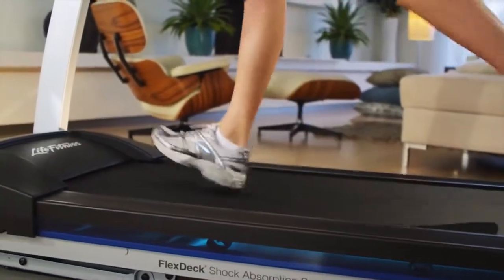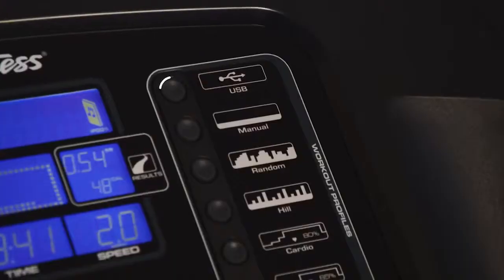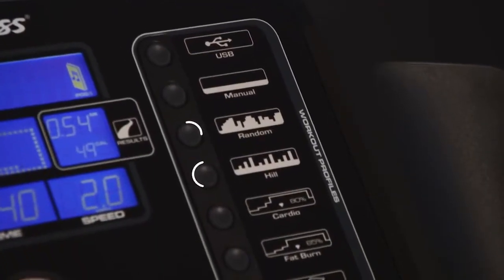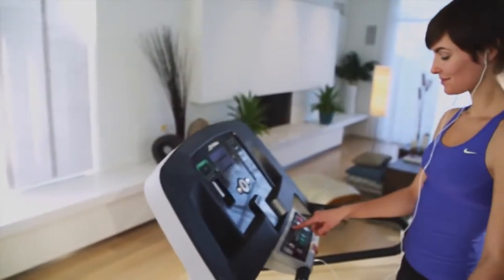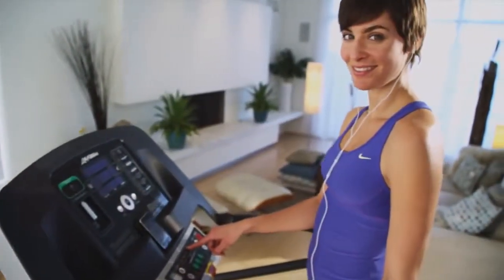The F1 Smart combines the durability and comfort of our health club treadmills with a new console equipped for engaging workouts at home. Go further, faster with the new F1 Smart treadmill from Life Fitness.